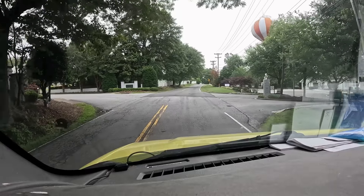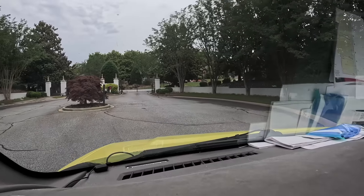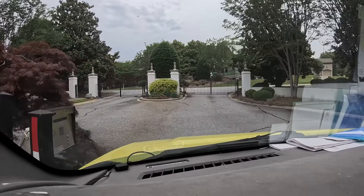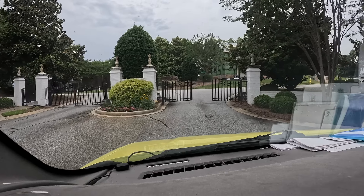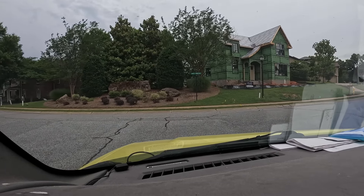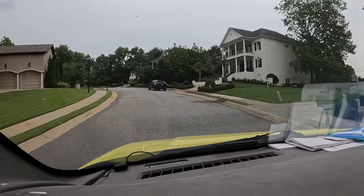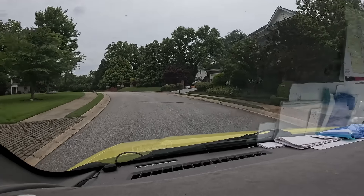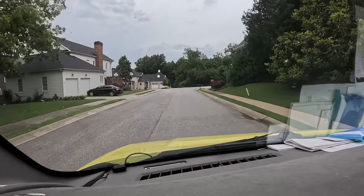We got a no-cooling call here for a customer we've had for probably about 10 years. We worked on his other house and now we're at a new one — we have the gate code. This is a really nice guy with a pretty nice house. The developers and builders certainly wanted to make the most of the room they had here and still tried to make it a pretty nice place.